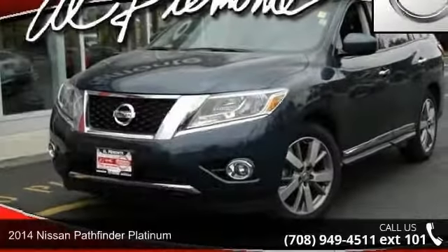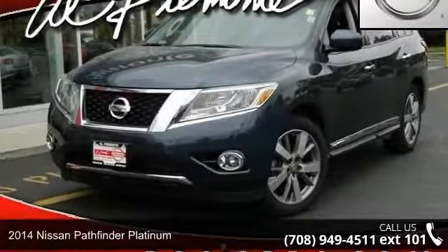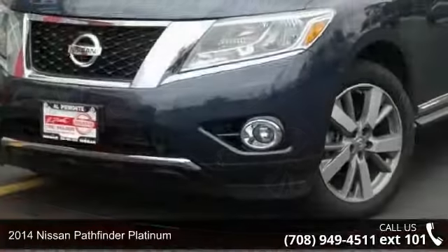Presenting the 2014 Nissan Pathfinder Platinum. This may be the set of wheels you've been looking for.